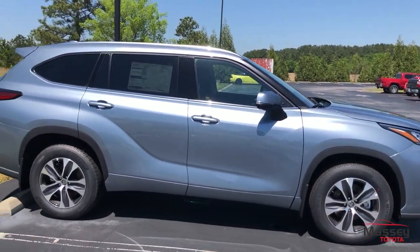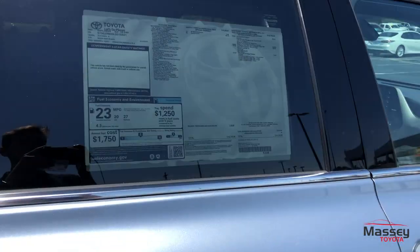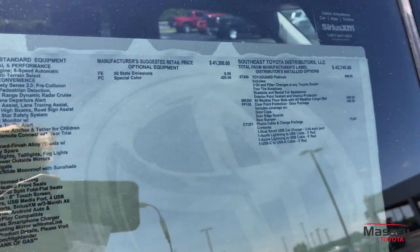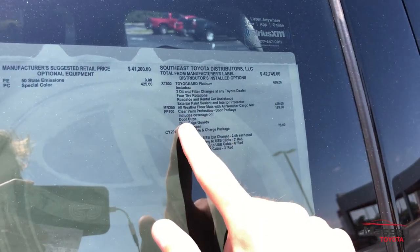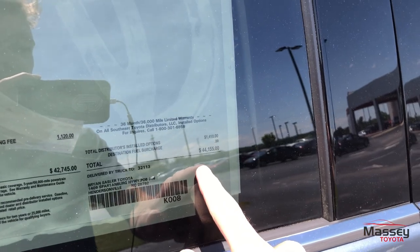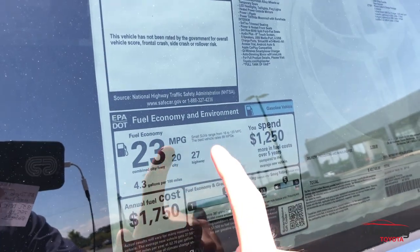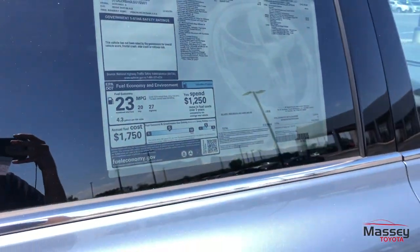This one is in the Moondust exterior with the black Soft-Tex interior. Checking out our options, we do have the special color as well as the Toyo Guard Platinum, all-weather mats, clear paint protection package, and phone charger for a total of $44,155. Gas mileage is going to be 20 city, 27 highway, 23 combined on this all-wheel drive model.